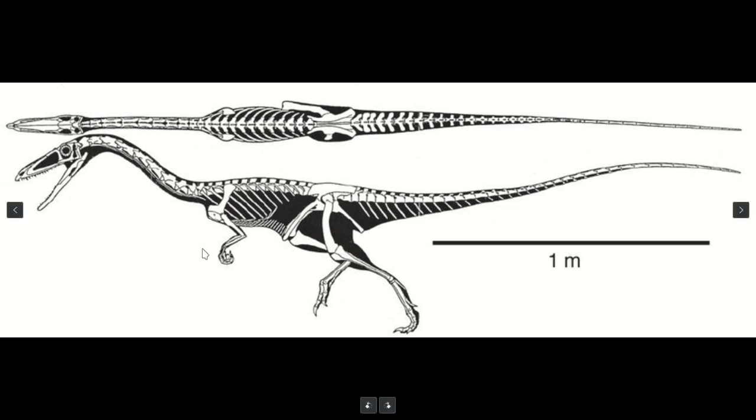This skeleton actually looks overall like a quadrupedal lizard that can run. It looks very similar in many regards to the skeleton of a basilisk that can get up on its back two legs and run, but in general goes around on all fours.